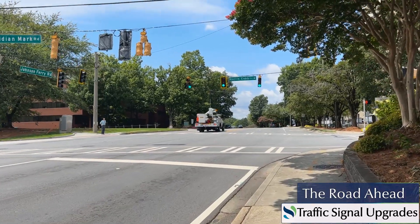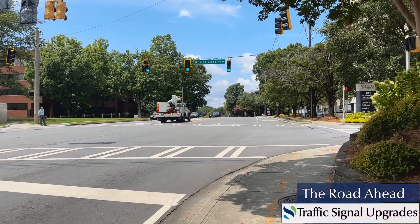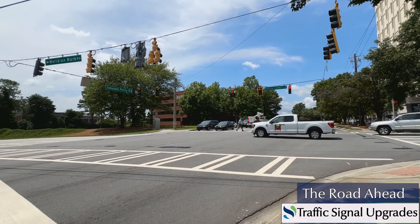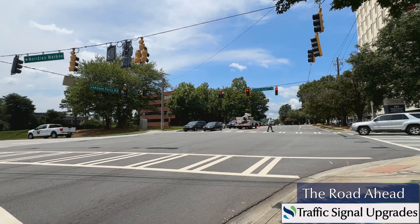Intersection signal improvements have been installed around Sandy Springs, with things like modifying the phasing to bring it up to standards, adding a flashing yellow arrow for left turns, and improving pedestrian accessibility with things like improved curb ramps and audible pedestrian crossings.